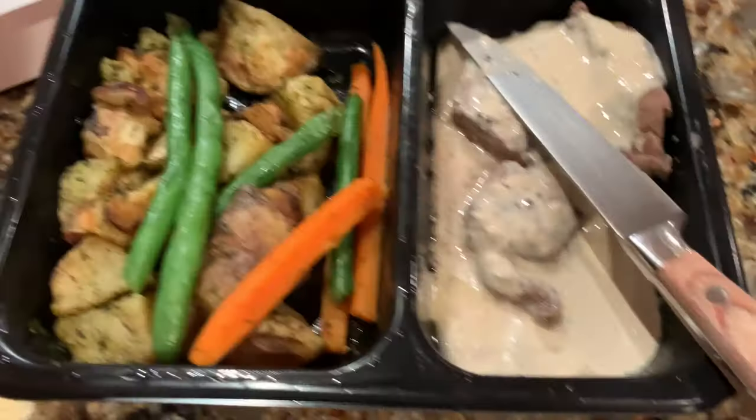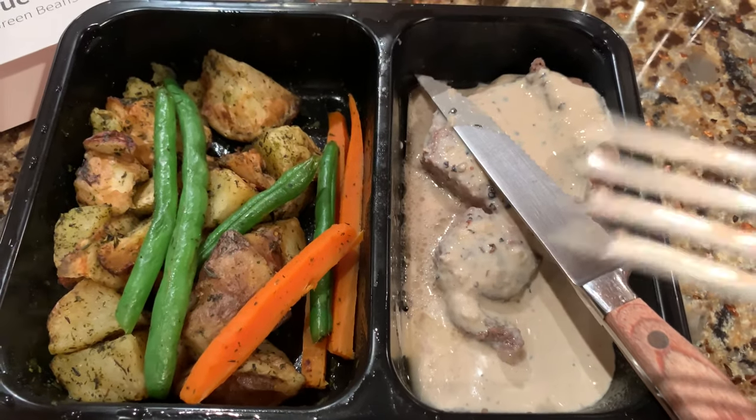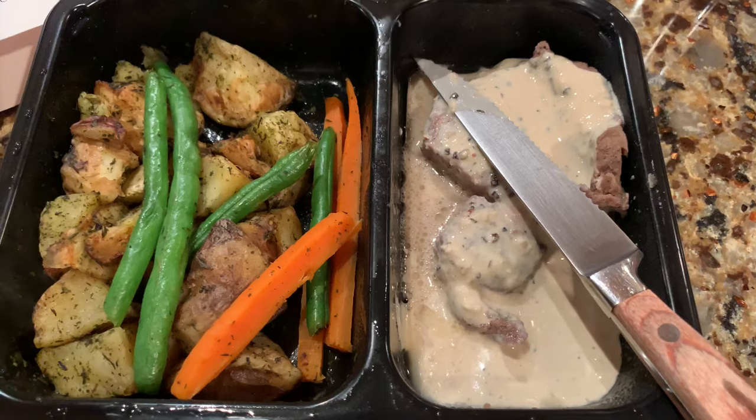I'm really impressed with this. Steak with peppercorn sauce, crispy potatoes, green beans — this is definitely a winner. Going back on my reorder list. Let's try some more.